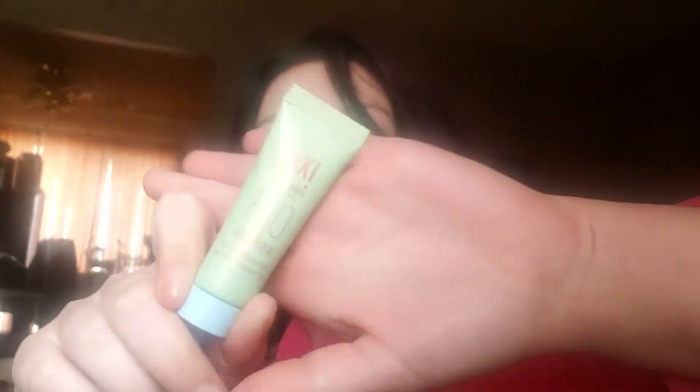Should I get the Glam Bag Plus? What do you guys think? So we have a Pixie Skin Treats — it's H2O Skin Drink, pure hydration gel. And this is what it looks like. Then we have an IBY Beauty radiant glow highlighter in the little box here.